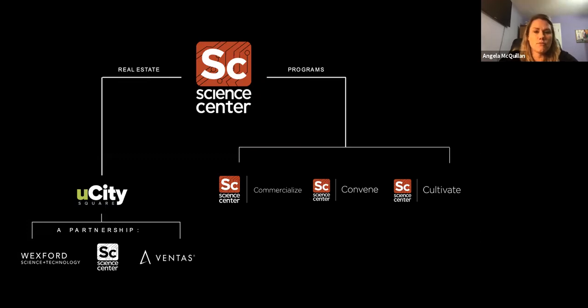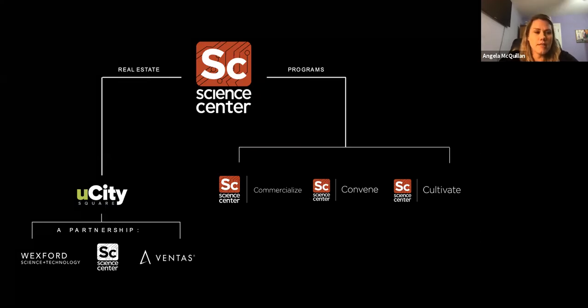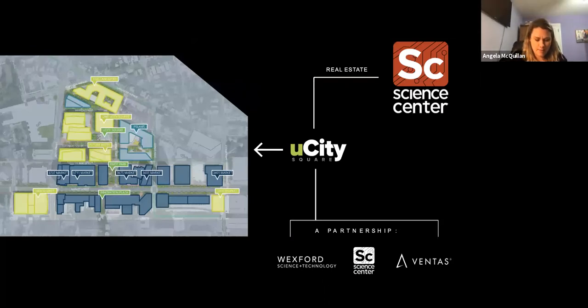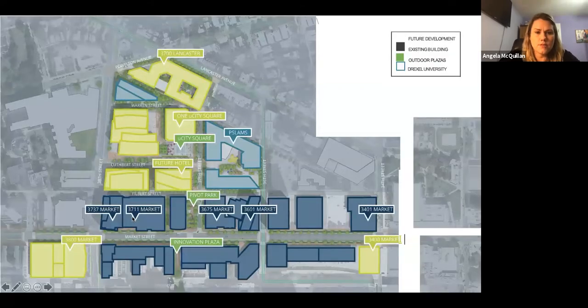I also want to bring attention to the three pillars of programming at the Science Center. Here's a map of all the buildings that make up U City Square — the blue ones currently exist, and the yellow ones are planned. At the bottom we have Innovation Plaza, with an arrow pointing to the little walkway where the mural is planned to be, right off Market Street on 37th Street.